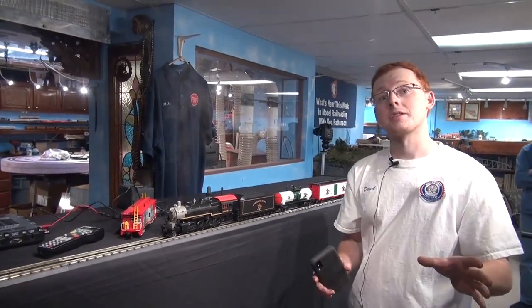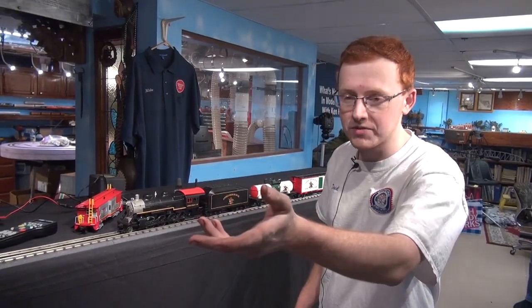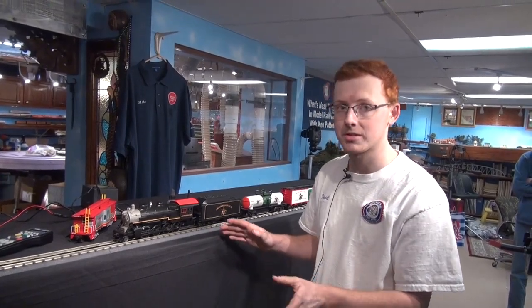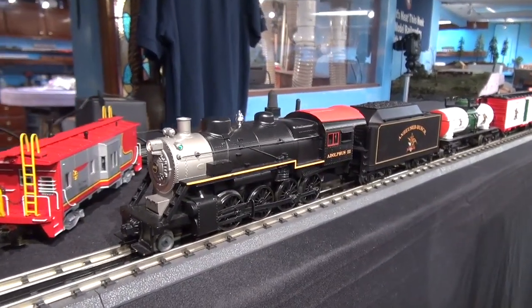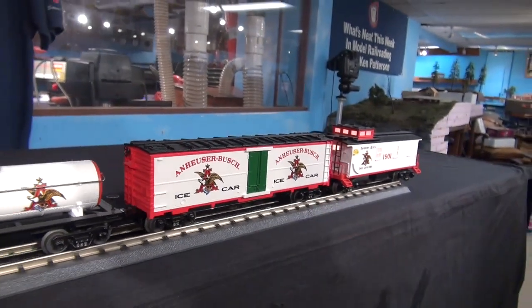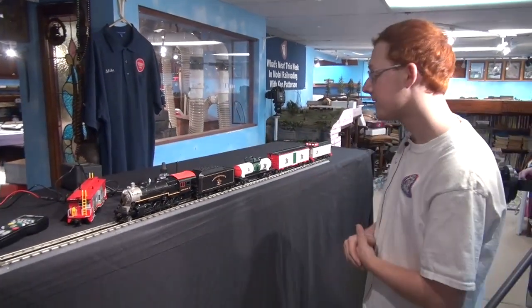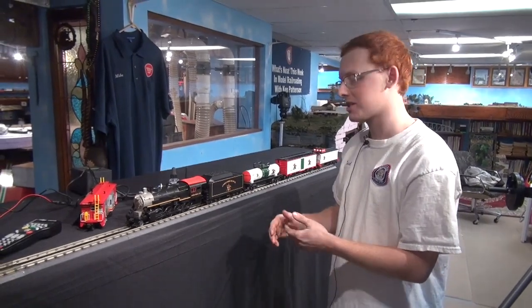This particular set is what they call the Rail King line — more like equivalent to a Bachmann, a basic starter portion of the company. Whereas some of Steve's models on the table are the Premier line — the Premier of MTH is their high end, almost equivalent to an Athearn Genesis in HO or N scale. They've all got the Protosound 3 system, or Protosound 2 depending on when the locomotive was made, as more technology got put into the engines over time.